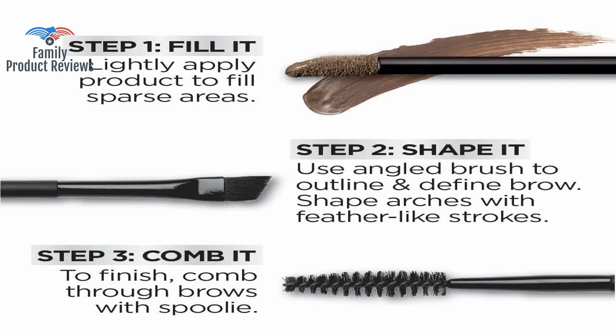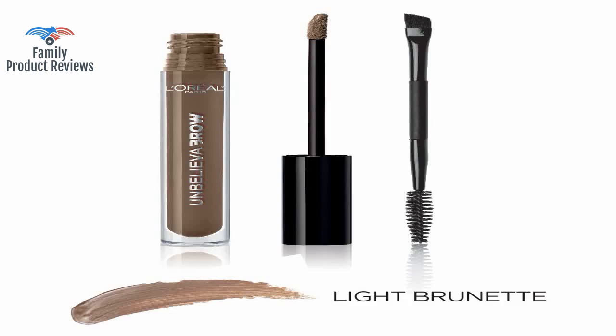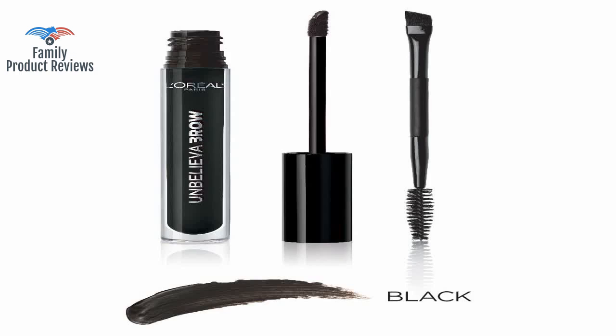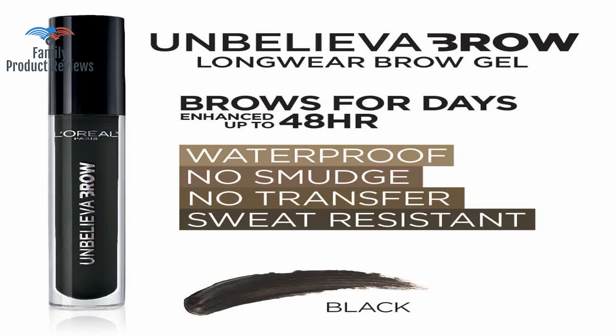This brow gel goes on nice and smooth, and blends nicely to create fuller and more natural looking brows. It clumps a little when you put it on, so the application really isn't that great.